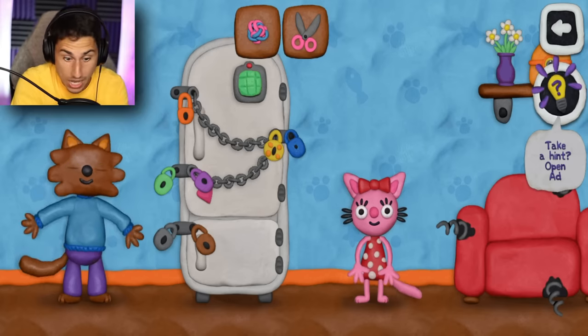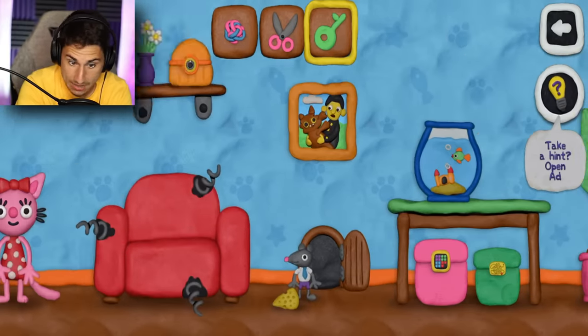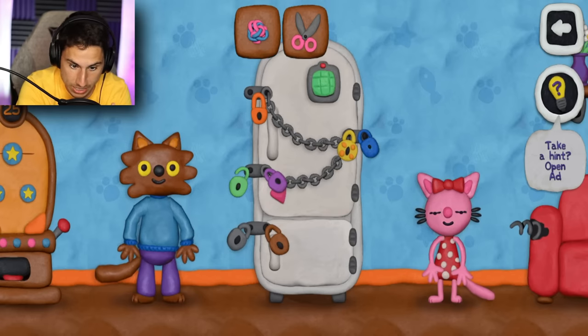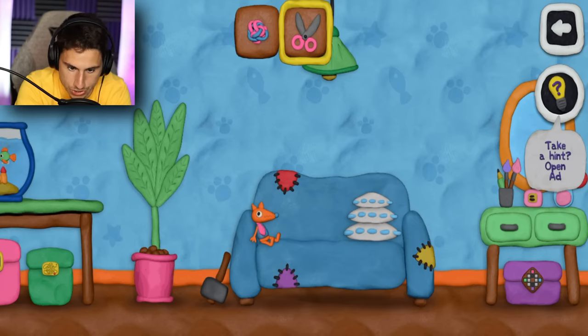Wait, doesn't this look like his food? Oh maybe not — that was just the green key, that was really easy. Unlock the green lock, boom. We've got seven to go. I've got more scissors.